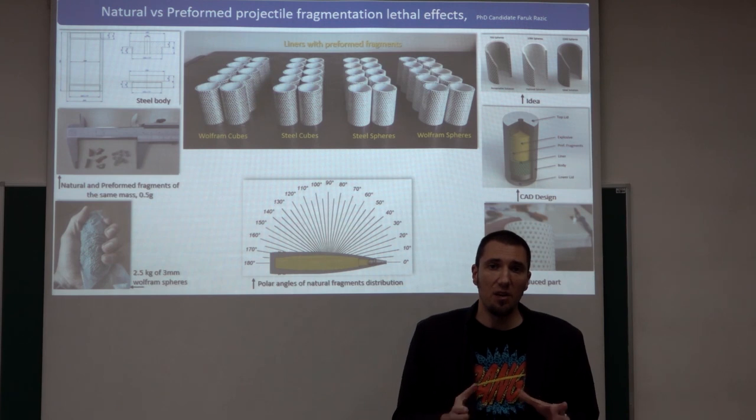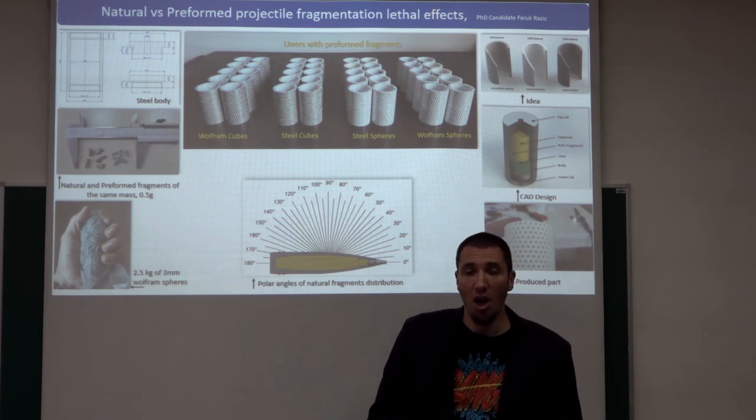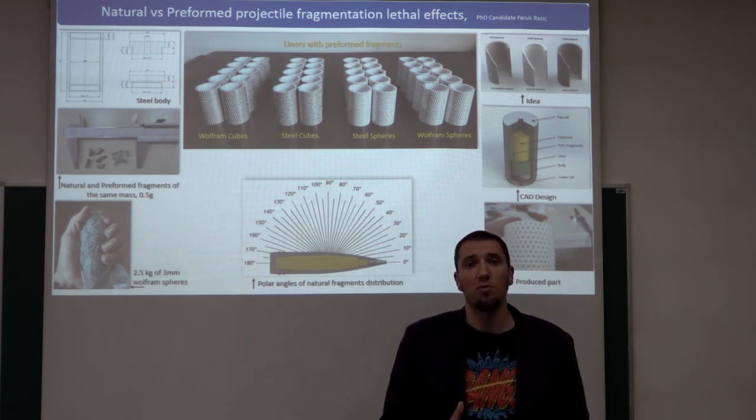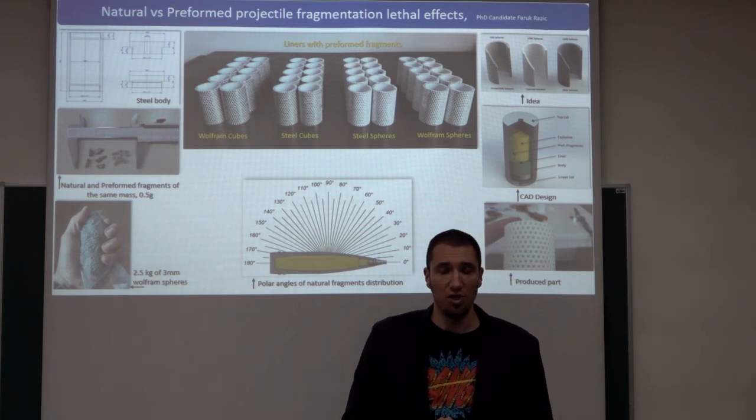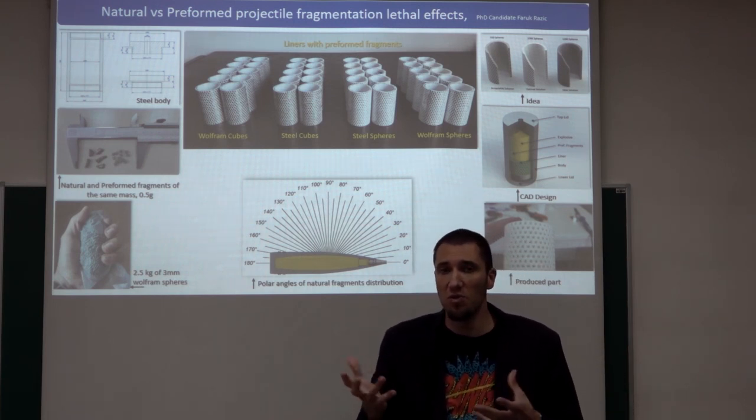Lower mass fragments are much higher in number than the heavy ones, and there is a much greater probability that they will hit the target. On the other hand, there are preformed projectiles — modern projectiles that are filled with some sort of preformed fragments.